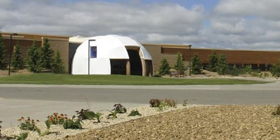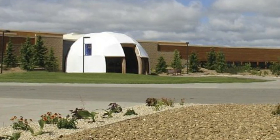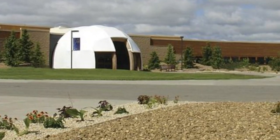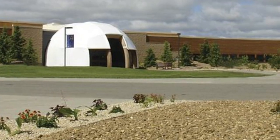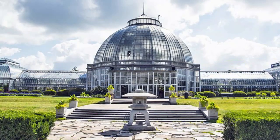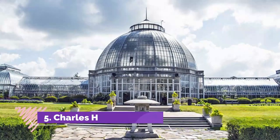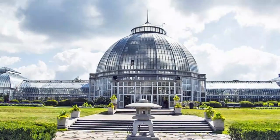Number four: Museum of Contemporary Art Detroit. Set inside an old abandoned car dealership, the repurposed industrial setting of the Museum of Contemporary Art Detroit is perfect for reflecting not only the city but also the art on display, with no permanent collection.